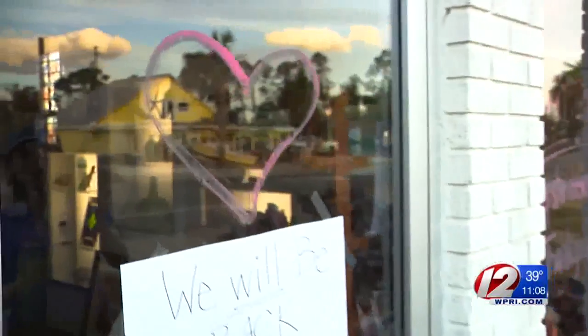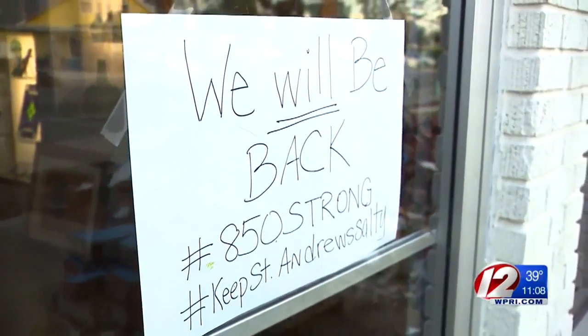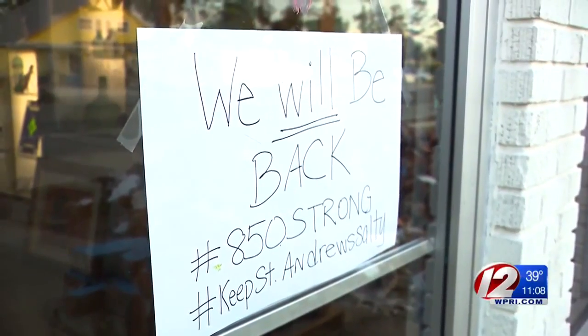Any stores in this area that are still closed following the storm share the same message on their doors to the community: they will be back. Reporting in Panama City, I'm Caroline Goggin, Eyewitness News.